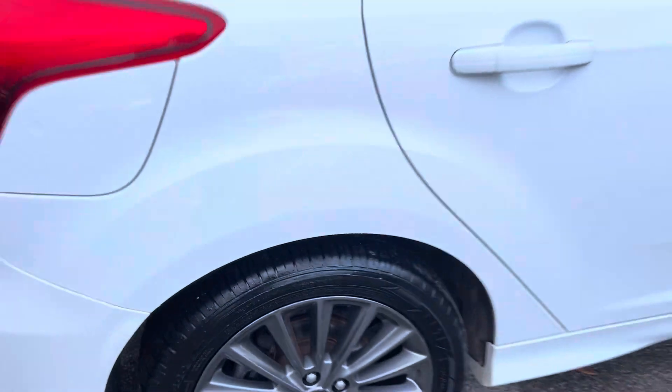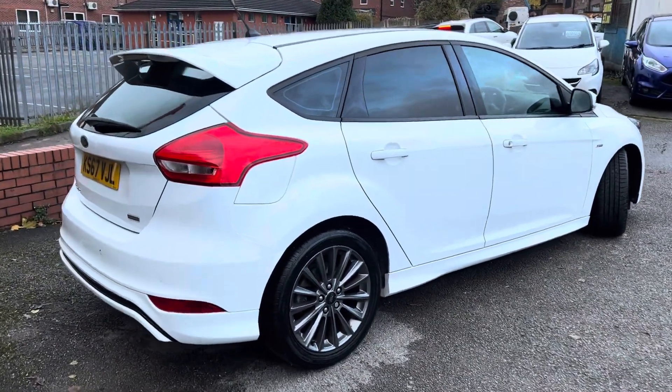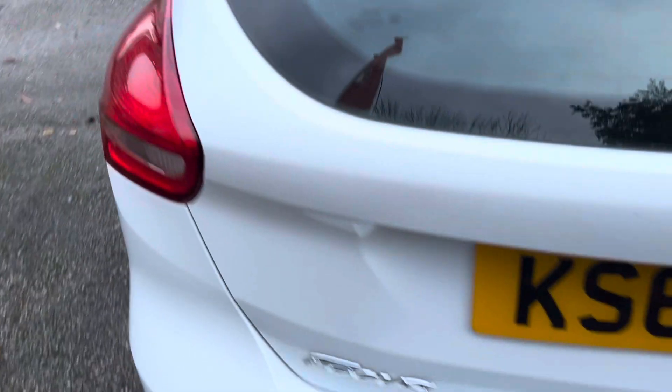This one has got aftermarket parking sensors fitted, so you've got rear parking sensors to help you into those tight supermarket spaces. It also has the rear spoiler and the slightly sporty looking rear bumper that come with the ST Line trim.